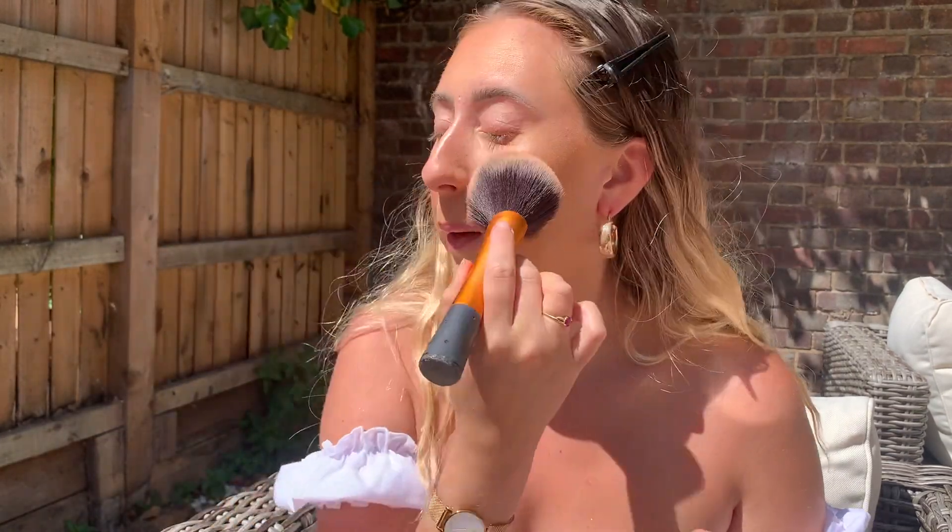I'm doing blush using this MAC blush — I can't even see the name it's that worn, I've had it for the longest time and it's pretty broken, but it's a nice colour. It's like an orangey peach which is perfect for this look. I'm getting as much out of it as I can and just dusting it over my cheeks. It's nice and shimmery too, to match with the shimmery products — taking a big fluffy brush and just patting that all in, making sure everything is blended.